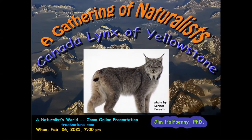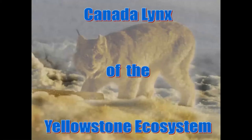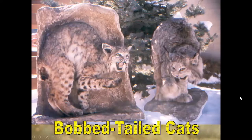Tonight's going to be the Canada Lynx at Yellowstone National Park—not just the park, but the whole ecosystem, because I want to throw in some of the stuff from Wyoming Game and Fish, and stuff that happens south of the park also.